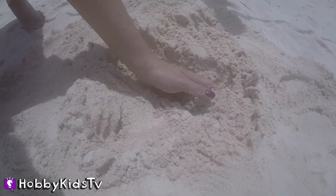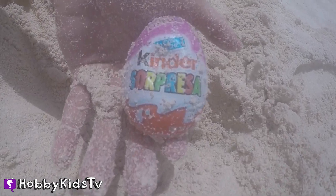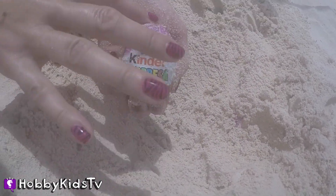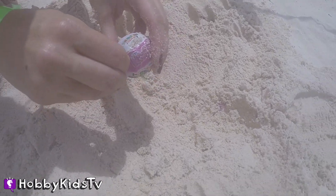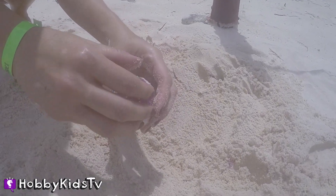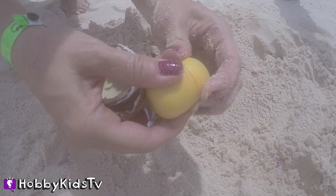You really have to dig. Oh, we see something — what do we got? It's a Kinder Surprise. I love surprise eggs. Come on, Hobby Sis, open it up. I don't know if that chocolate's going to be any good, it's pretty sandy.